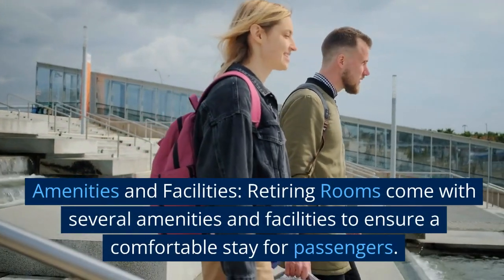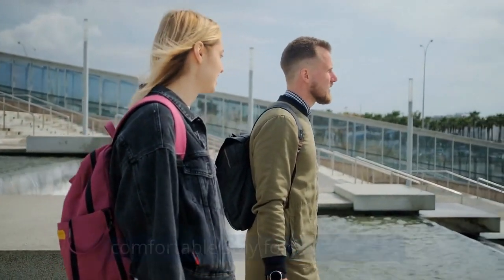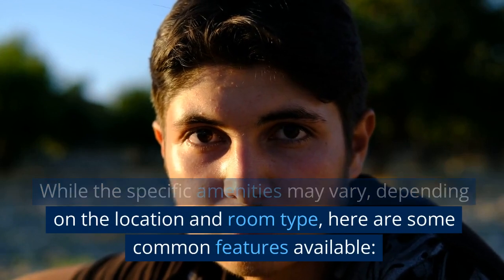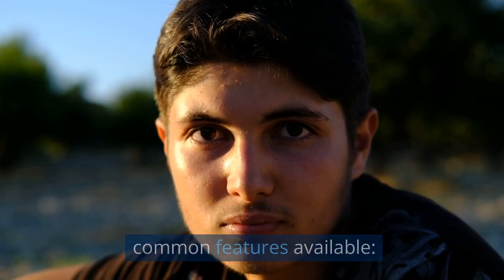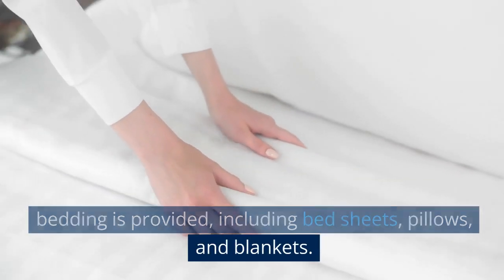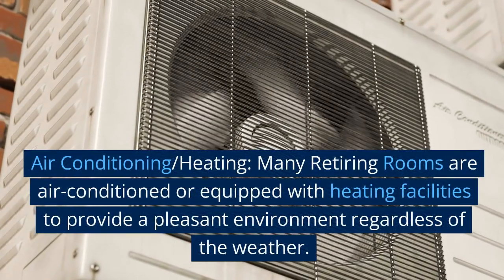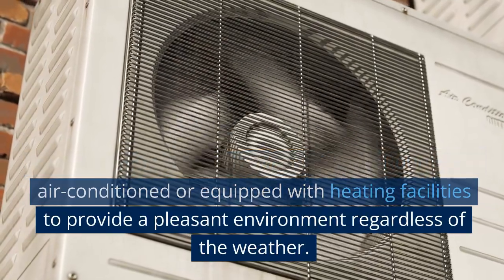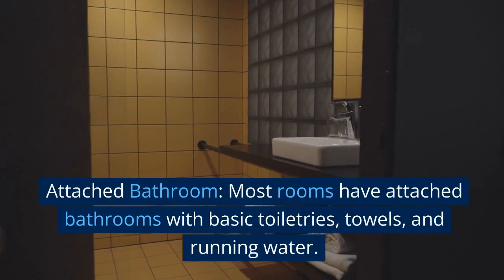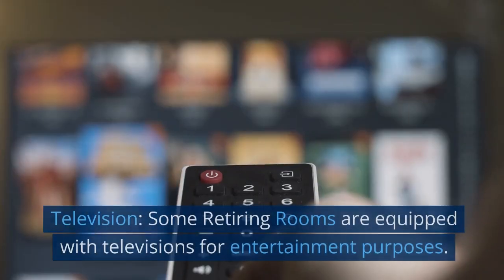Amenities and facilities: retiring rooms come with several amenities and facilities to ensure a comfortable stay for passengers. While the specific amenities may vary depending on the location and room type, common features include: bedding and linen — clean and comfortable bedding is provided, including bed sheets, pillows, and blankets. Air conditioning and heating — many retiring rooms are air-conditioned or equipped with heating facilities to provide a pleasant environment regardless of the weather. Attached bathroom — most rooms have attached bathrooms with basic toiletries, towels, and running water.